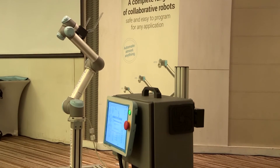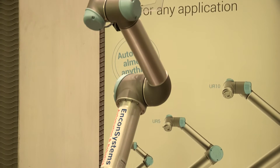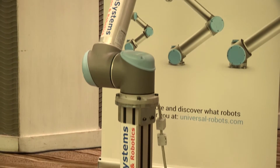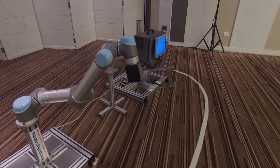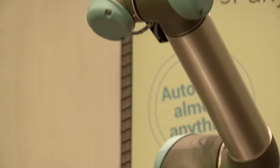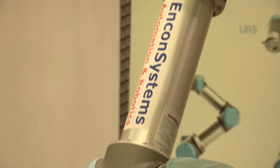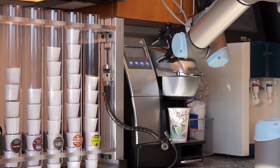Meet the UR5. Now this is not a robot — it is a cobot. Cobots are robots that collaborate with human beings to increase their efficiency. Coming all the way from Denmark, the UR5 robotic hand can mimic all the hand gestures of a human hand, making for a lightweight aluminum robot. The UR5 can not only make you a cup of coffee when you're feeling too lazy, it can also be a bartender.